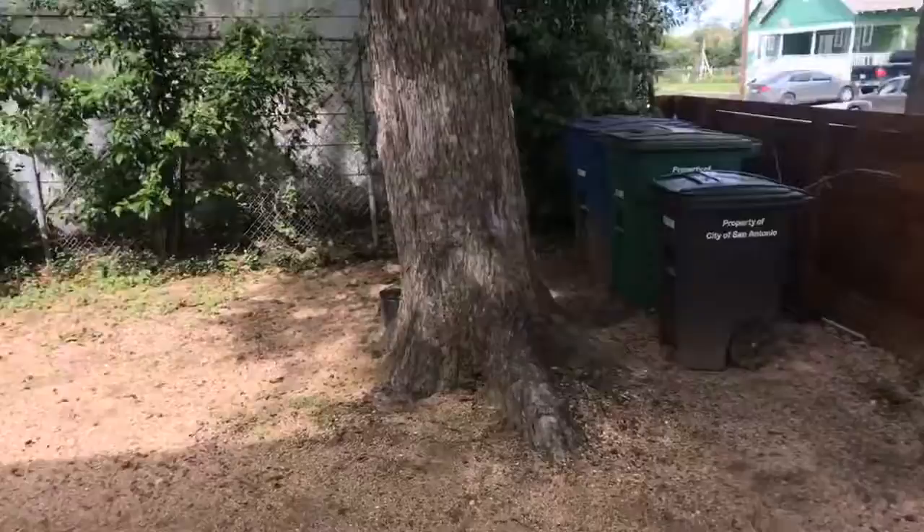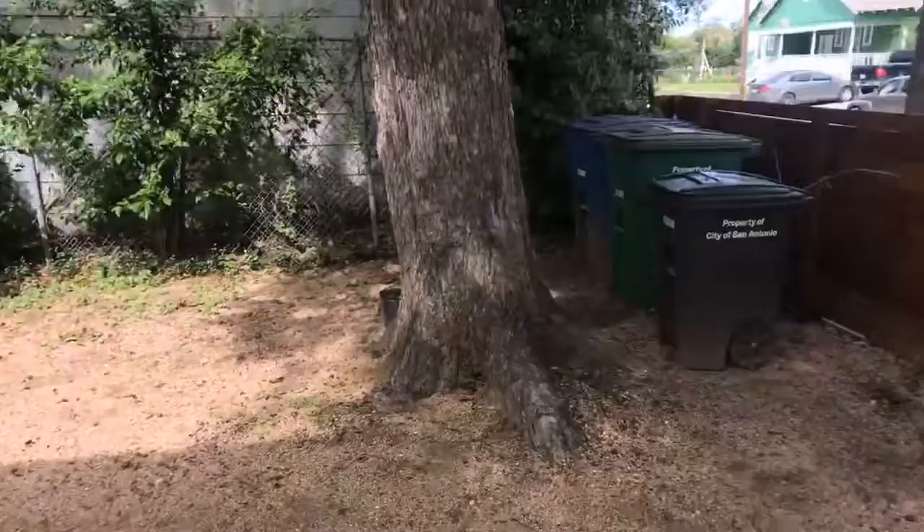It's got an automatic gate, which is awesome. Not much backyard, but I wish I had a backyard like this — I'd trade it for my five acres right now, and it needs to be mowed today, so there you go.